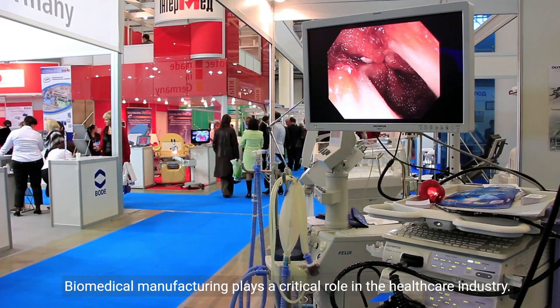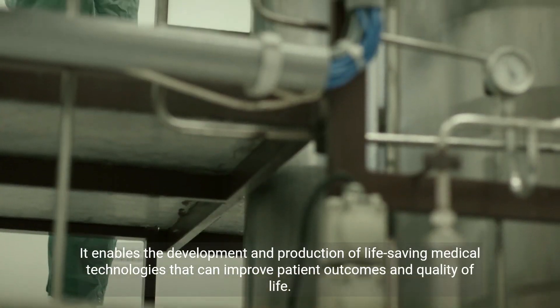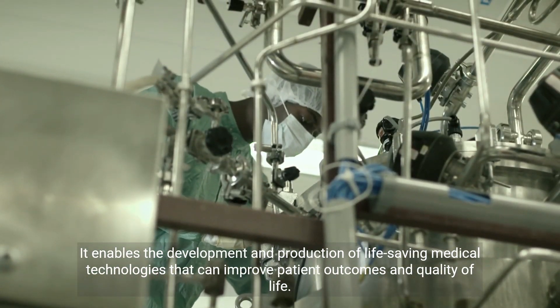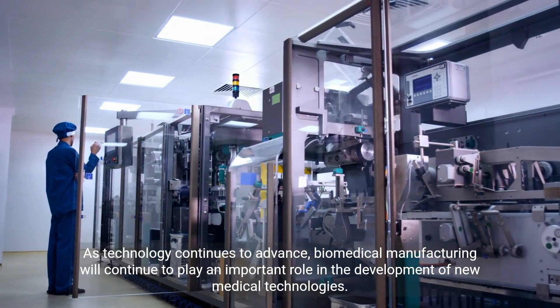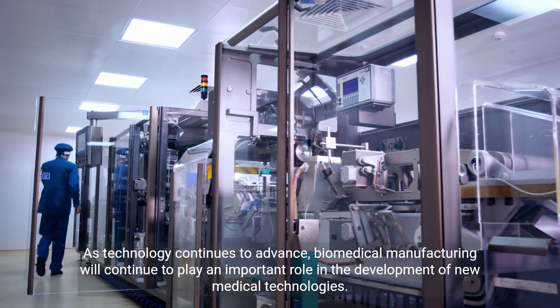Biomedical manufacturing plays a critical role in the healthcare industry. It enables the development and production of life-saving medical technologies that can improve patient outcomes and quality of life. As technology continues to advance, biomedical manufacturing will continue to play an important role in the development of new medical technologies.